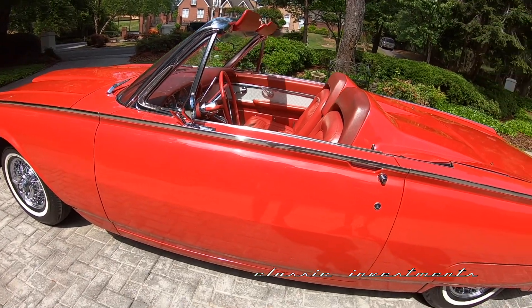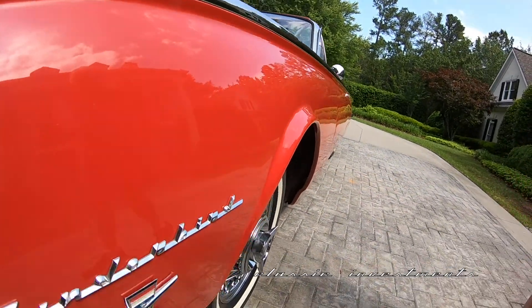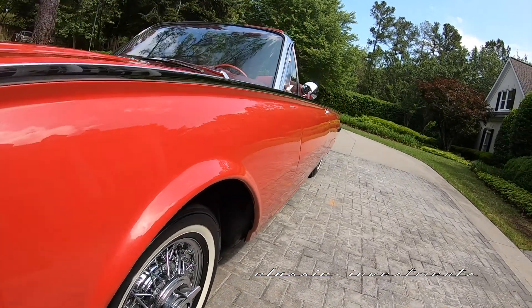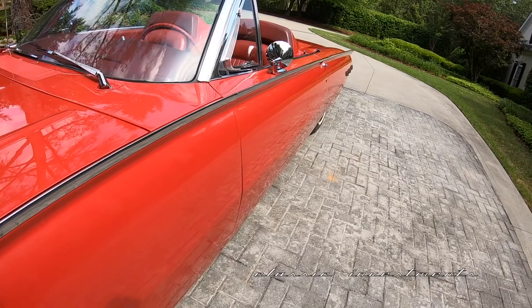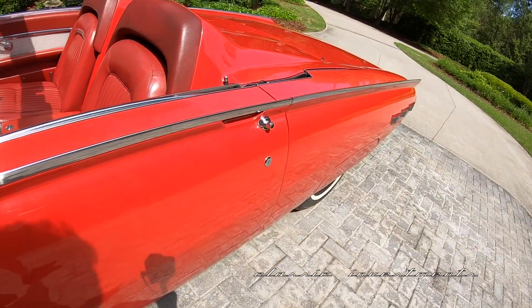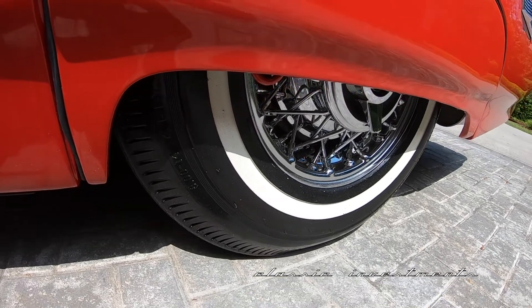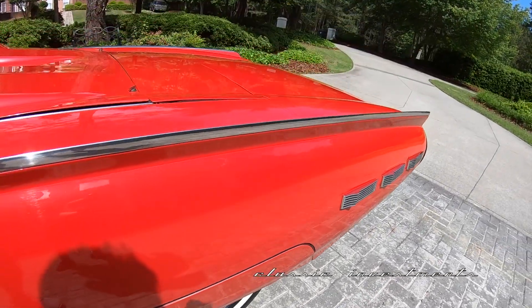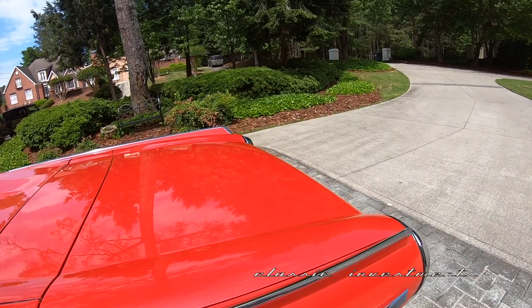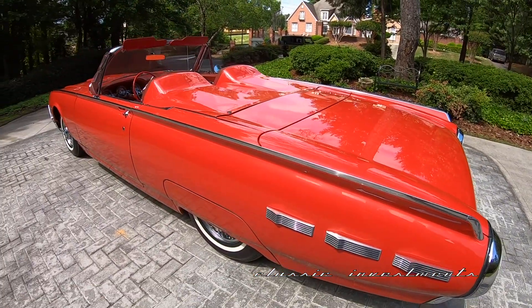If you look down the sides of her, she is as straight as an arrow. She was a southern car, so she is rust-free, and underwent an open checkbook restoration, which included the exterior, the interior, the bright work, the Kelsey Hayes styled wire wheels, the white wall tires, and the mechanics.